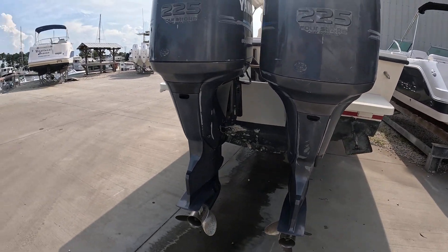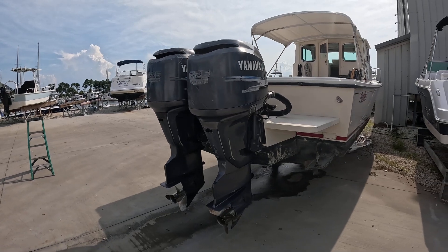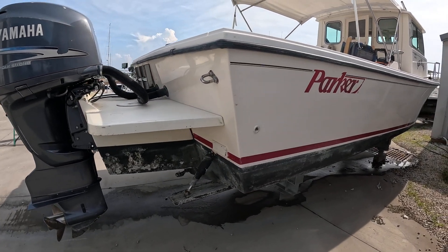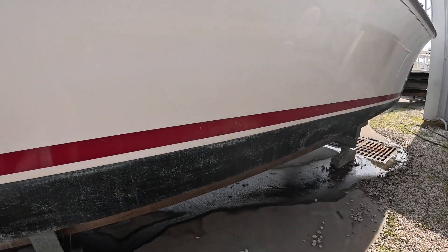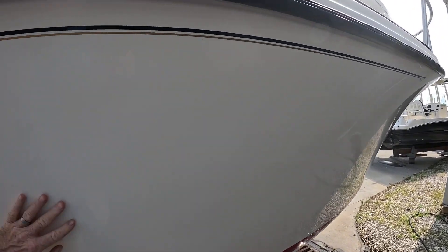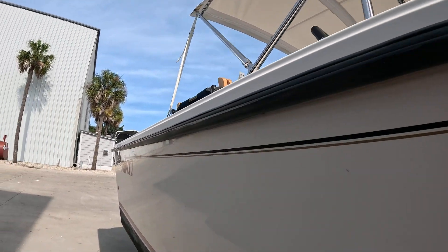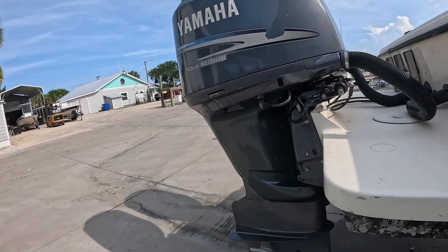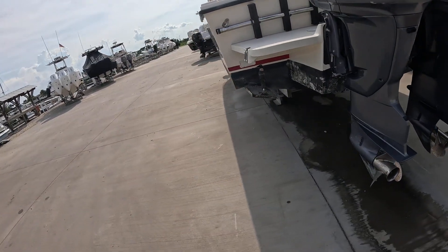It's got your 225 four-stroke engines with a little over 1,100 hours on them. This boat has just been serviced — going through everything to make sure it's good. The bottom looks good, sides feel good. These are 30-inch motors — the longer engines for a bigger boat.